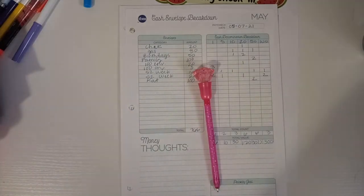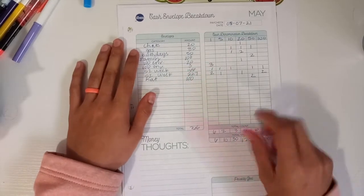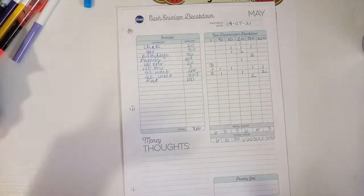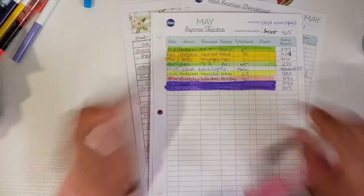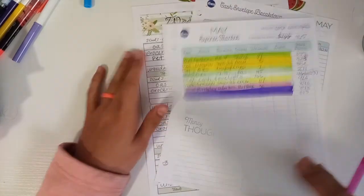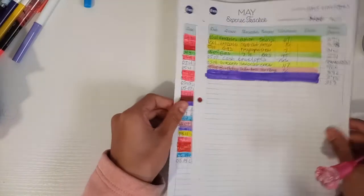Hi friends, welcome back to my channel. I am going to get my tracker together. I have done this in the past — it's not a surprise. I have not tracked correctly on my trackers. So if you saw last video, this number is off. Guys, this happens to you — don't get discouraged. It's what happens when we forget to do a couple of things.